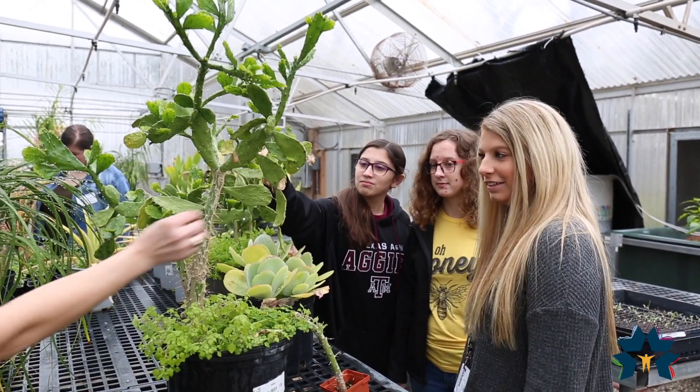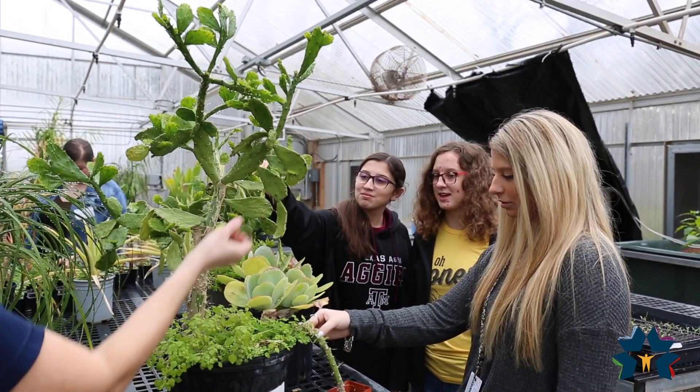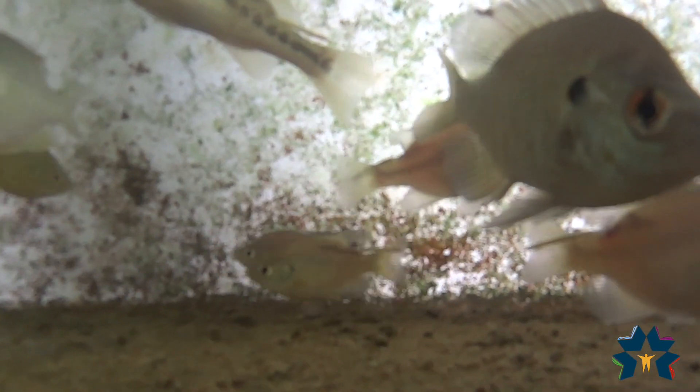Students in the New Caney High School Floral Design and Horticulture classes are learning about the circle of life in aquaponics. We're hoping to eventually incorporate shrimp and different types of fish. We just have little sunfish and perch in there right now,